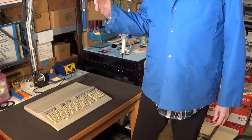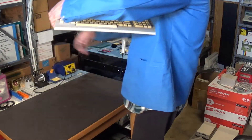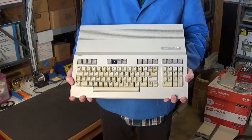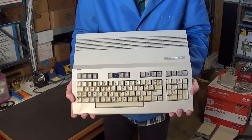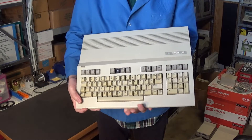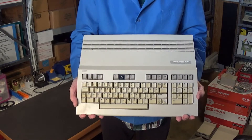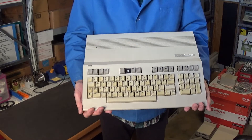First up is this Commodore 128 personal computer. The case itself is not yellowed, but the keyboard is definitely yellowed and it's missing one of the keys — one broke off. But other than that, it does work. The case is not yellowed, this badge looks really nice, and these keys aren't yellowed.